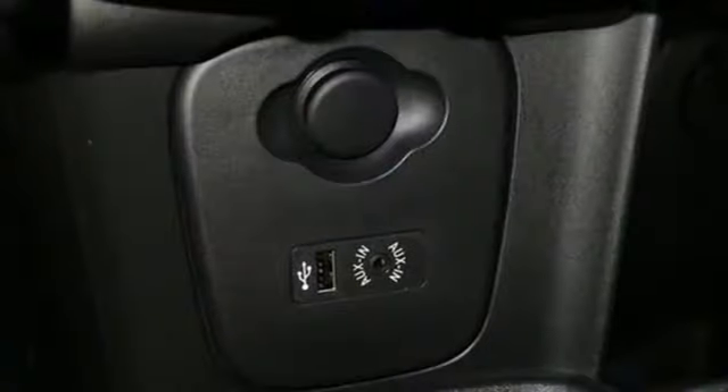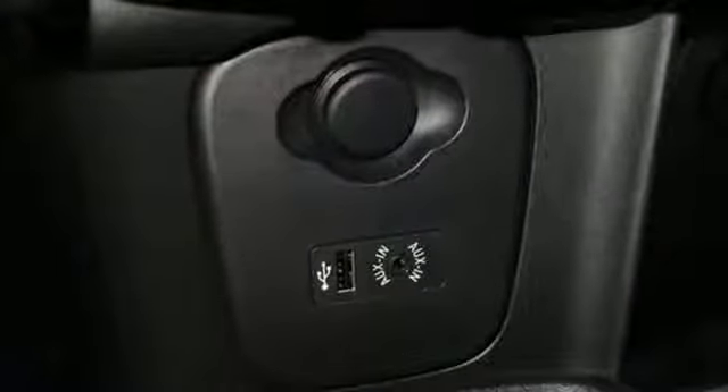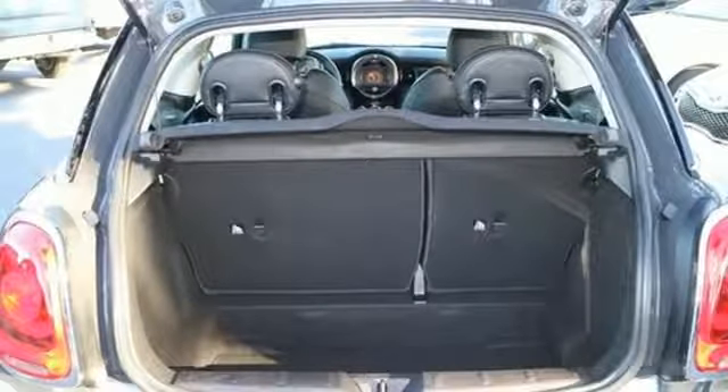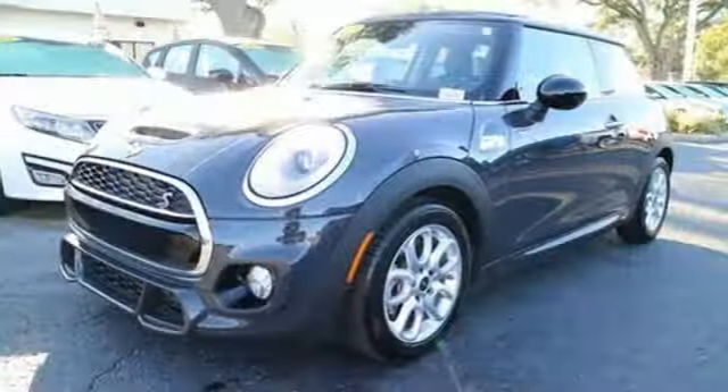Mini driving modes, the Mini TwinPower Turbo engine, climate control, and other factors contribute to a dynamic driving experience that lights up the color-changing LED light ring on the dash.